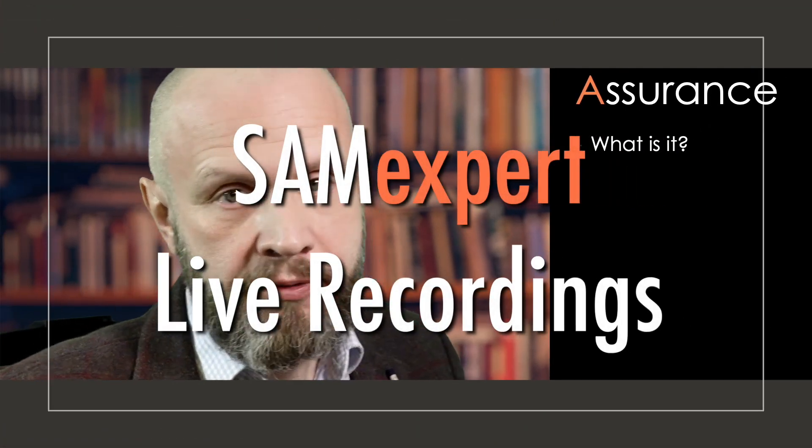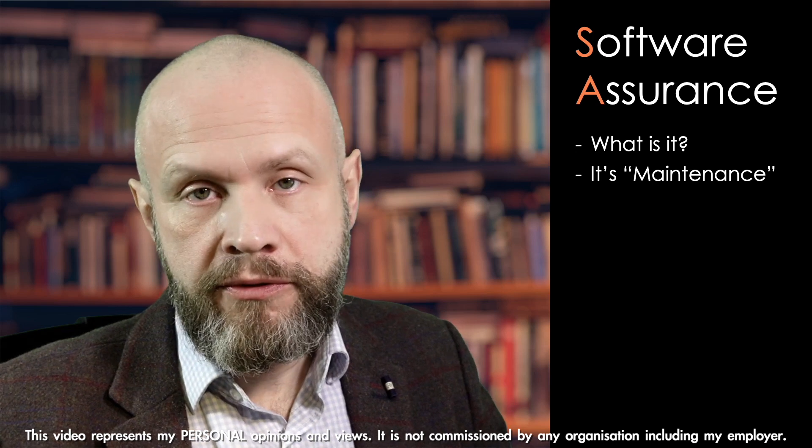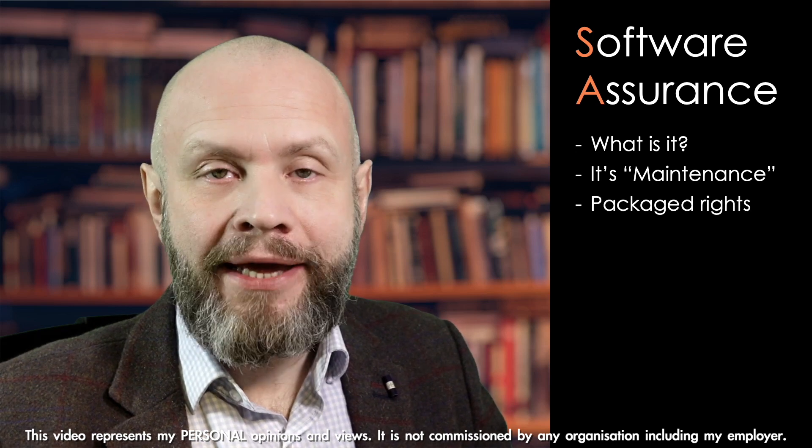What is software assurance in simple terms? It is maintenance. It's what other vendors call maintenance. Various vendors package some additional rights with maintenance.